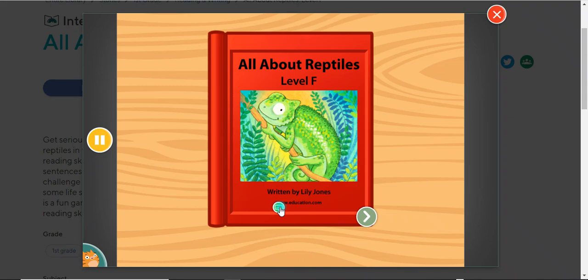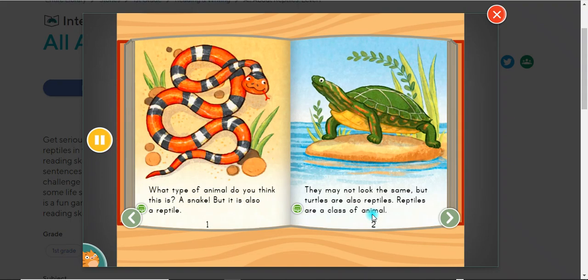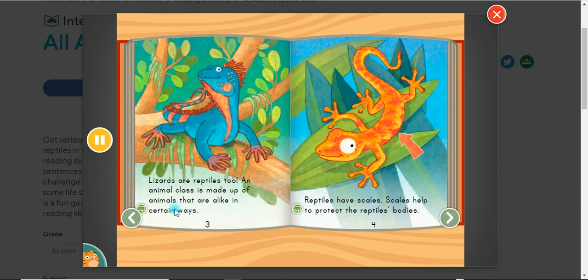All About Reptiles, written by Lily Jones. What type of animal do you think this is? A snake — but it is also a reptile. They may not look the same, but turtles are also reptiles.